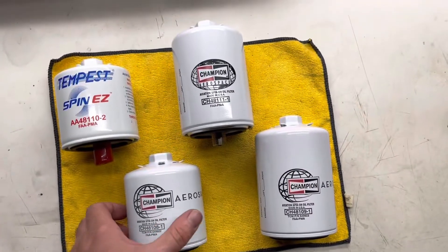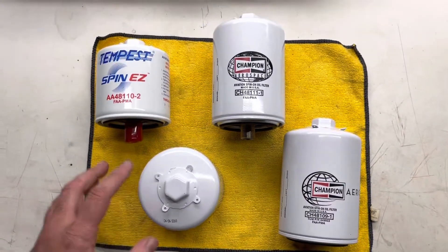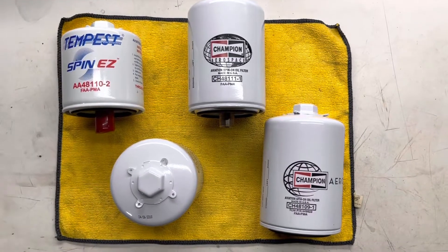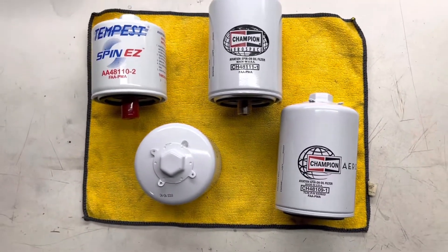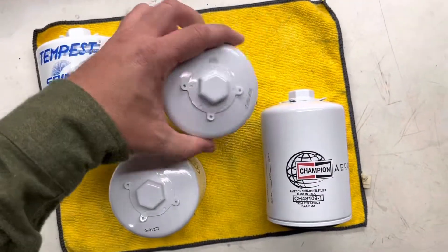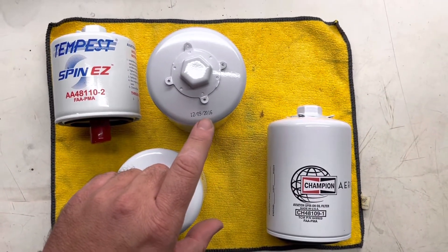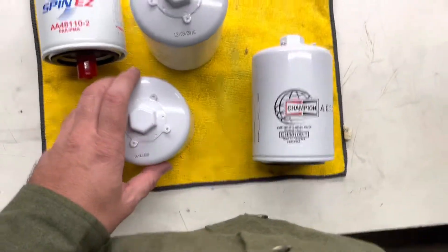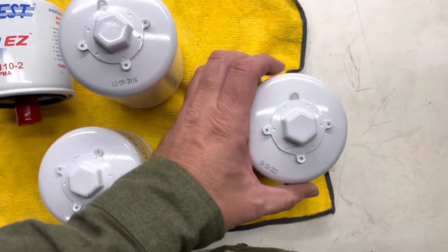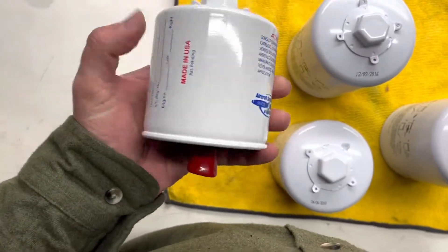One more thing I forgot to mention: a lot of guys have been buying new old stock filters off eBay, and there are sellers clearing them off shelves because they can get a lot of money for them. These filters do have a shelf life, believe it or not. Champion says it's five years, and the newer ones actually have a manufacture date printed on them. I've seen some that had both a manufacture date and an expiration date on Champion filters. Tempest filters don't put a date on them.